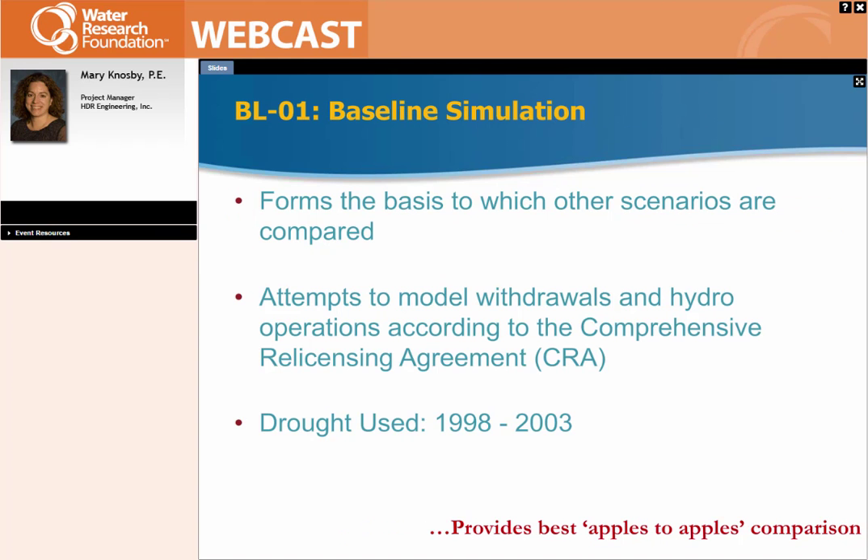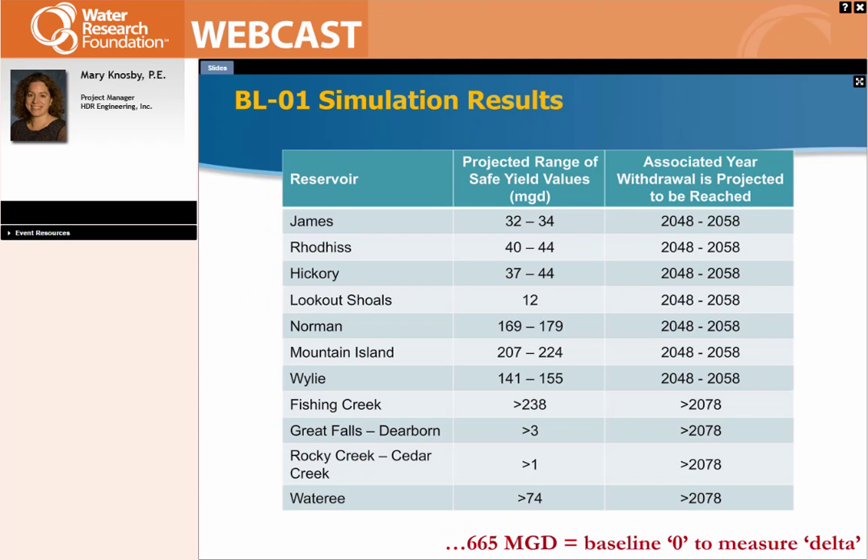Our baseline simulation was what all the other scenarios were compared against. We modeled the withdrawals and hydro operations according to the relicensing agreement, and we used the drought from 1998 to 2003 — the drought of record at the time we started the study. Knowing we had that other more recent drought of 2007-2008, which we believe to be more severe, since we already had everything documented for the 1998-2003 drought of record, that's what we used for our baseline to look at the enhancements to see where we could gain more storage.